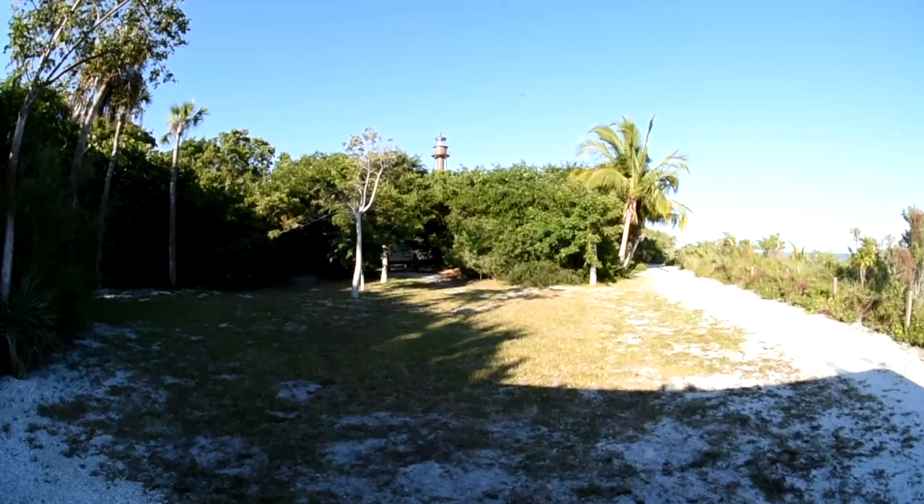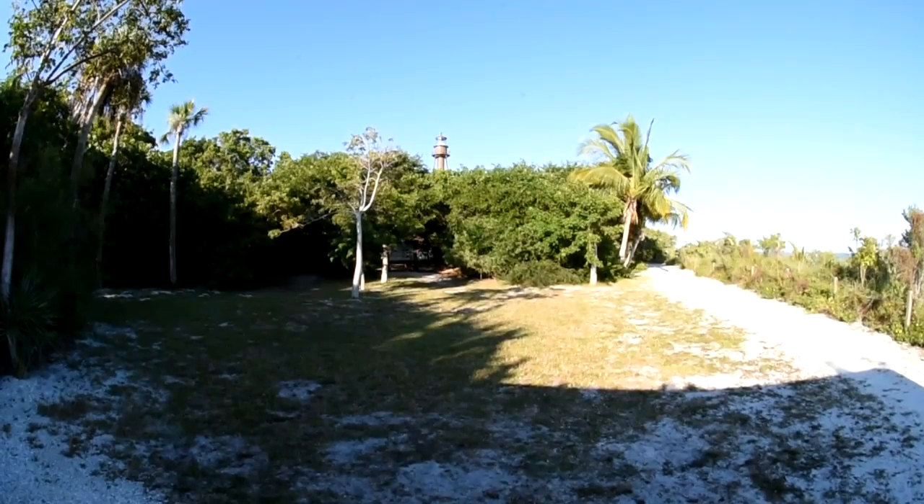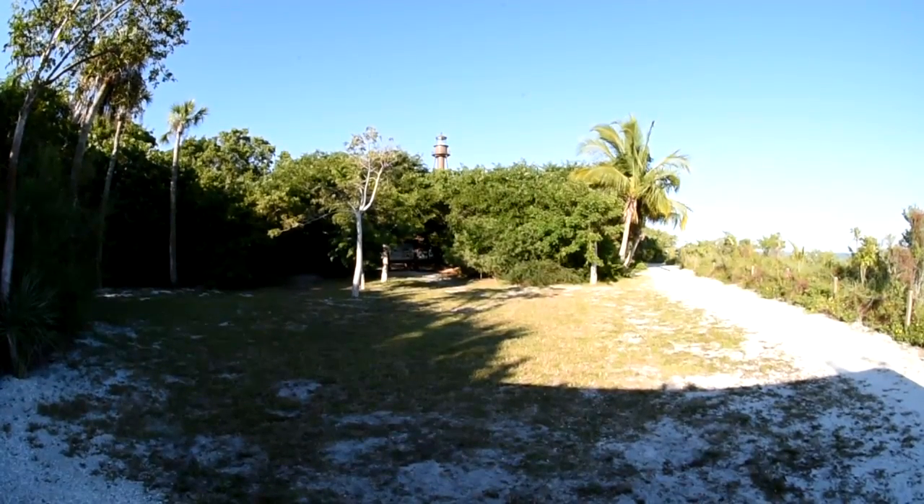Why don't they teach this stuff in photography school? Why don't you read about it in photography magazines? Because people are stupid. Time to take photographs — the light is getting right!